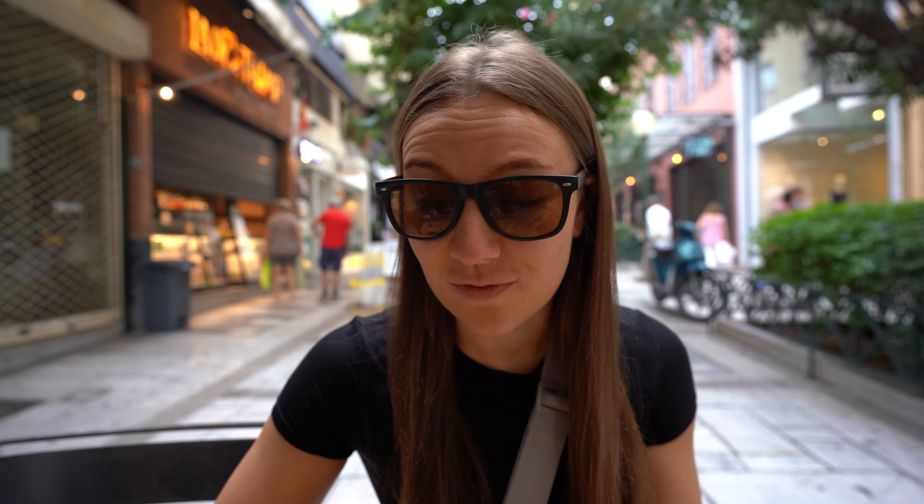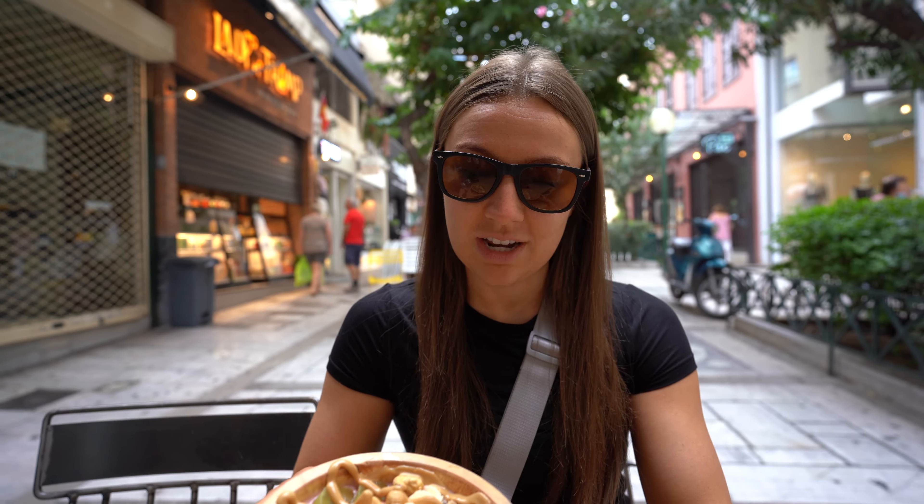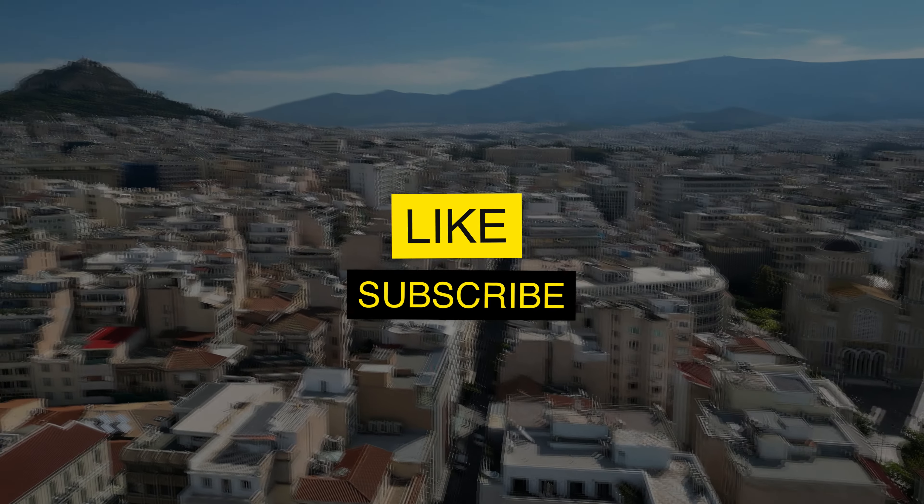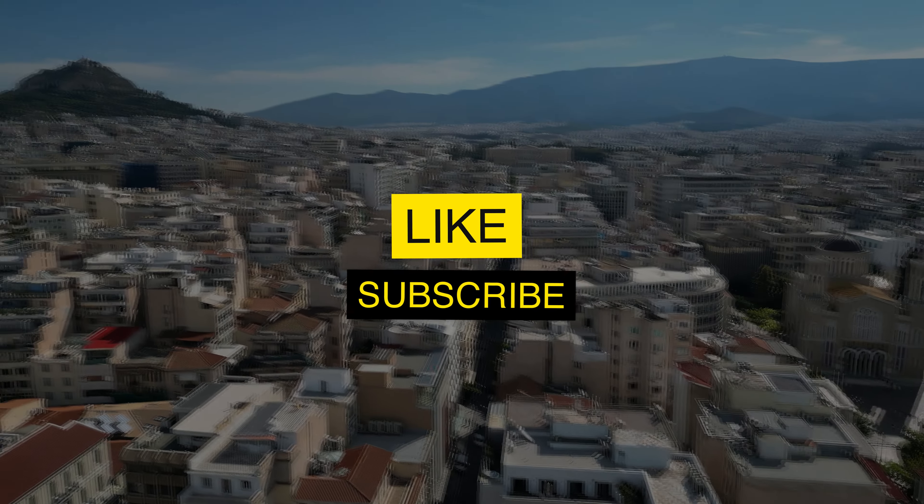I have my smoothie bowl here and it's got oats, peanut butter, bananas, kiwi, cashews, and strawberries mixed in with almond milk. I actually made my own bowl, so I'm very excited. It looks so good!